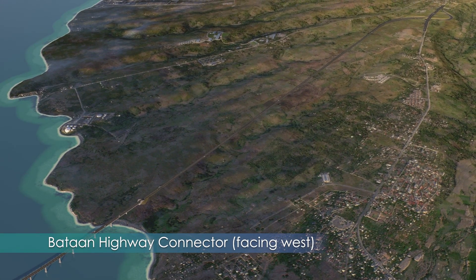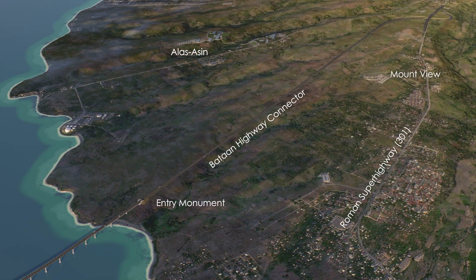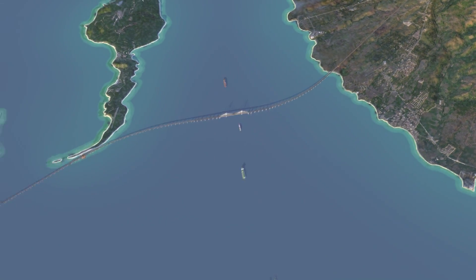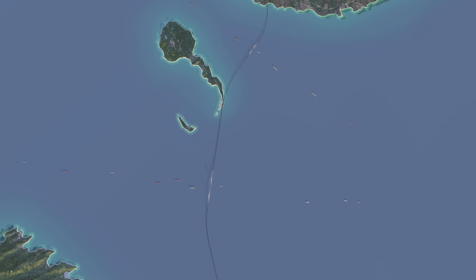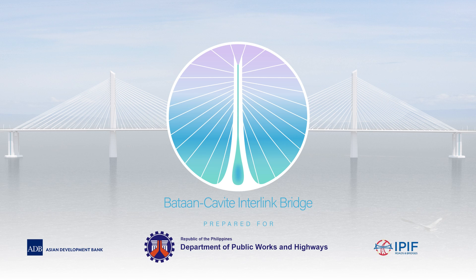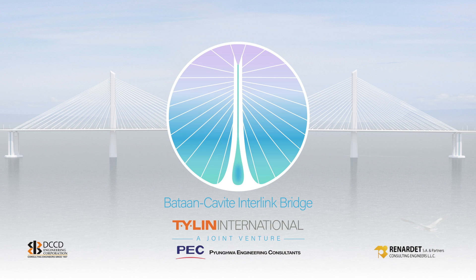Finally, as the bridge reaches the shore in Batan, it passes through another gateway entry monument before continuing up the hill toward Mount View, where it connects to the Roman superhighway. A project of this scale is an admirable undertaking. Thanks to the hard work of the Department of Public Works and Highways and the financial support of the Asian Development Bank, the Batan-Cavite Interlink Bridge will be well worth the investment in the Manila Bay community.